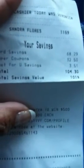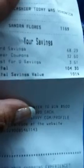My card savings was $68.29, my paper coupons were $32.50, my Just for You savings was $3.51. My total was $104.30 and my total savings was $101. I also earned 10 cents off a gallon of gas — here in California we're already hitting $4.55 a gallon, which is ridiculous.